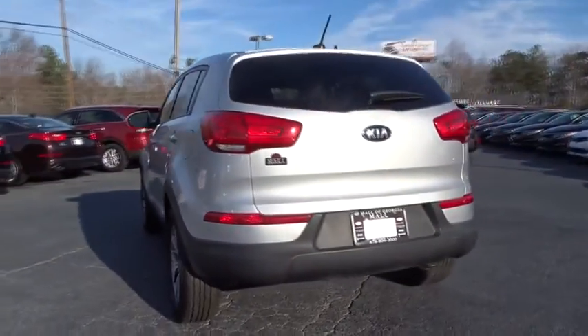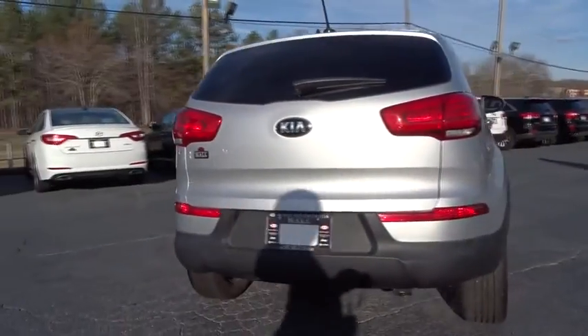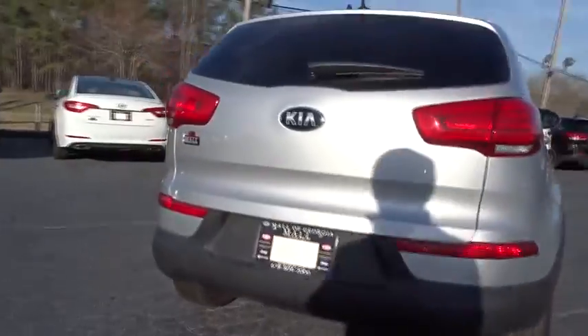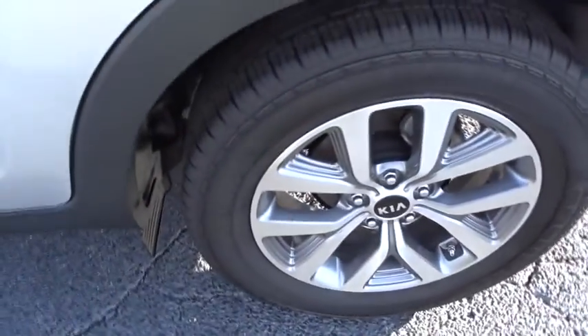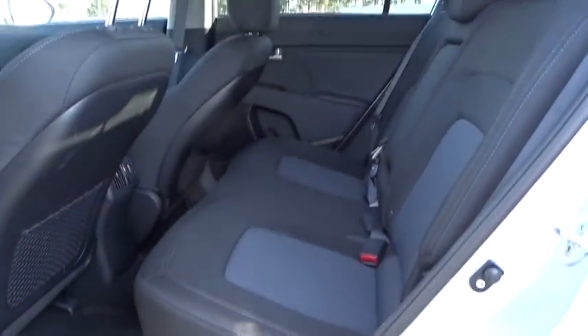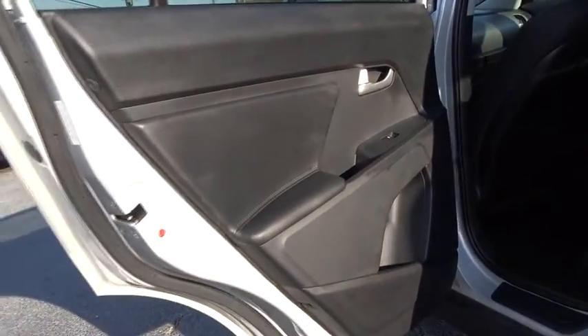Stability control, traction control, keyless entry, anti-lock braking system, steering wheel audio controls, Bluetooth, adjustable steering wheel, power steering, driver airbag, cruise control, aluminum wheels, four-wheel disc brakes, AM-FM stereo radio, FWD.